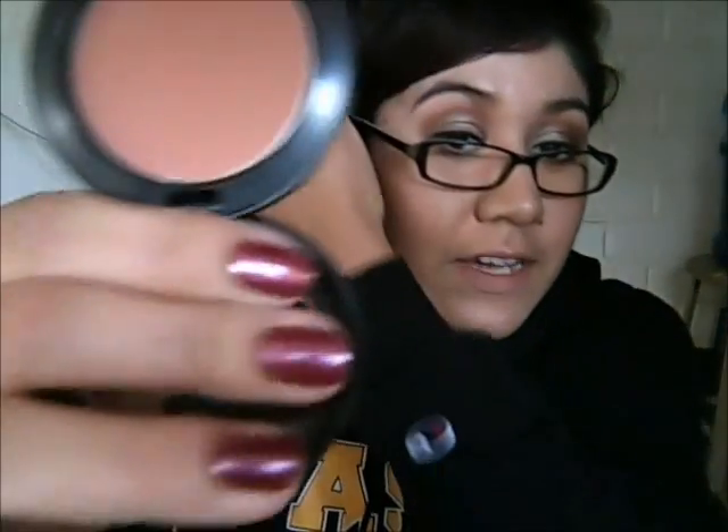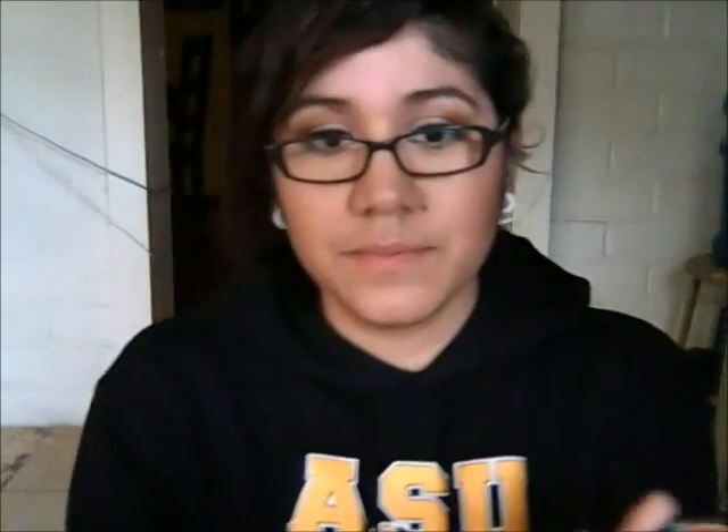First, I got this blush in Gingerly. I got like three blushes — I need to stock up. This is really pretty. It's kind of like a peachy tone brown. The color is similar to the Maybelline Dream Bouncy blush in Coffee Cake — kind of that brownish peachy orange kind of look, which I actually like. I think it's pretty.